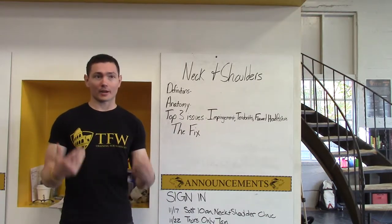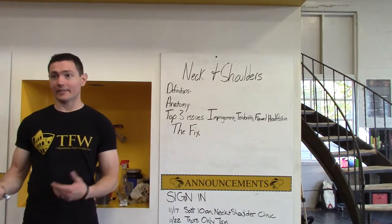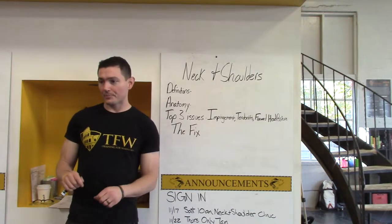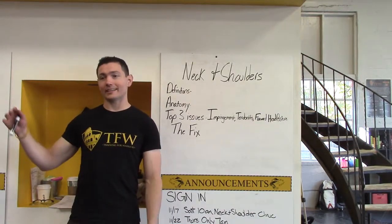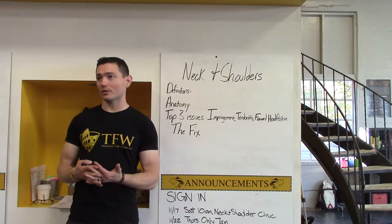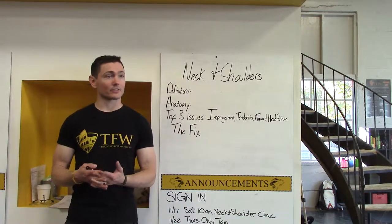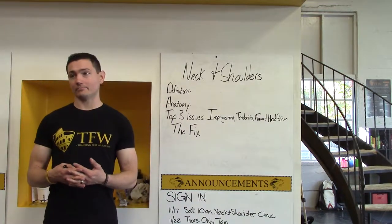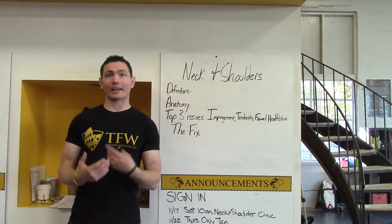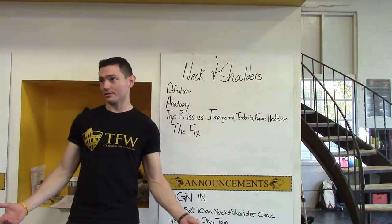We'll talk a lot about the practical implications of that and identification of issues in the clinic, but you all have a guide in front of you. This is an integration of medical terminology and practical corrective exercise. I'm not trying to take the place of a doctor or any medical personnel. What I'm trying to do is take the literature and make it practical and useful for you in your everyday life and your gym life.